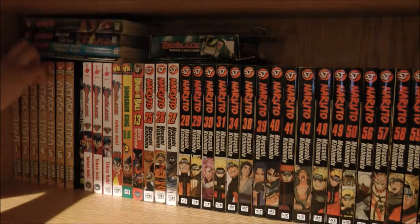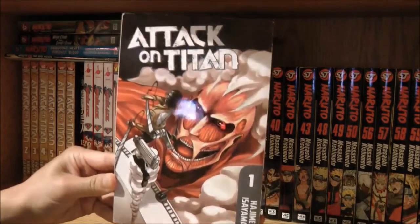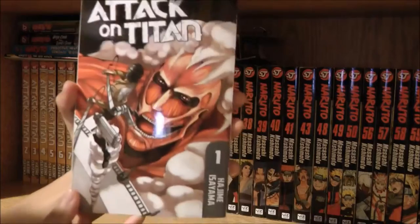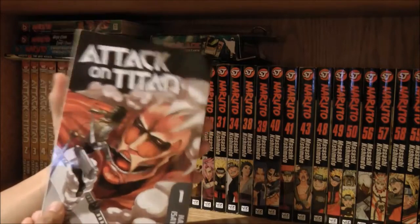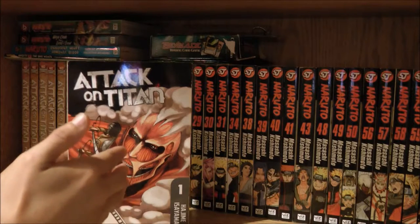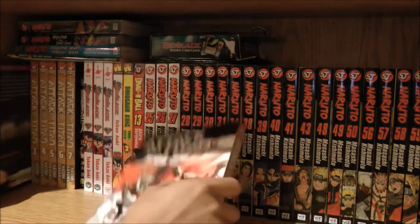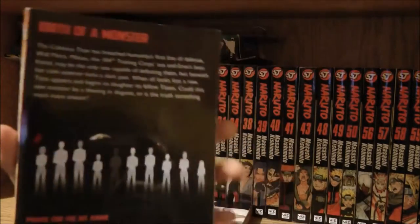Here is the very first volume of Attack on Titan, 'The Desperate Battle Begins.' We've got the Colossal Titan and Eren, and this is my very first Attack on Titan manga. This is the first time I read it because I first saw the anime and then the game on PC. Then I have volume two of Attack on Titan, called 'Birth of a Monster,' with Mikasa and a Titan.